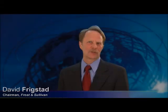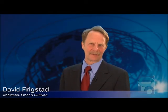I'm David Frigstad, Chairman of Frost and Sullivan. Congratulations on earning this year's Best Practices Award from Frost and Sullivan. It's a fantastic achievement for your team and company. We're pleased to recognize and bring to the attention of the entire world your hard work, dedication, and innovation. This award is especially meaningful because it's based on third-party, unbiased research and comes from a globally recognized consulting organization.